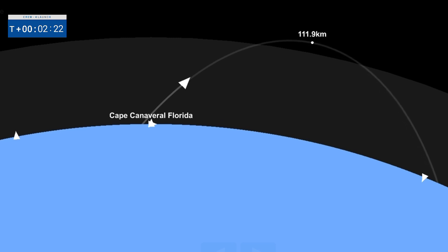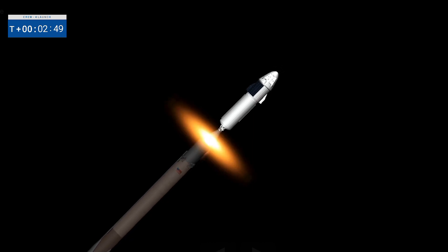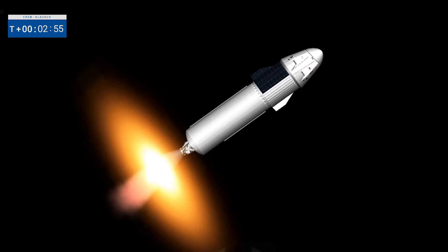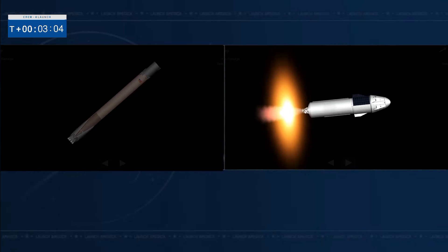Stage one throttle down. Nine Merlin engines starting to throttle down. Standing by for MECO. And MECO. Stage separation confirmed. Second stage engine light — we're in the second half of the second abort mode. The second stage is lit, continuing to carry the Crew 4 astronauts on to orbit.